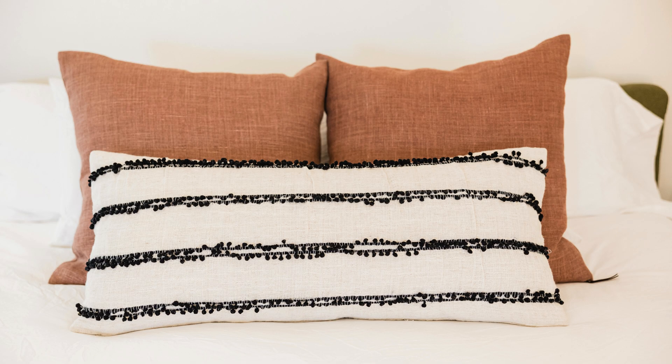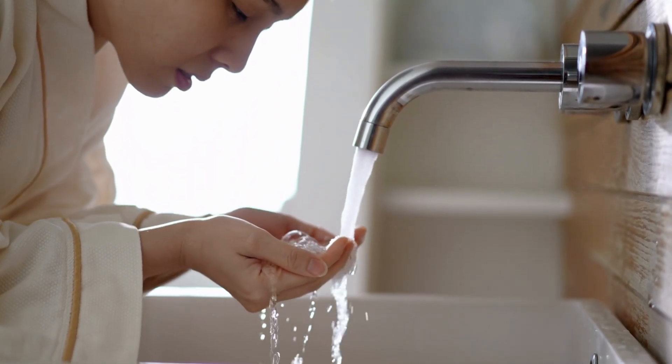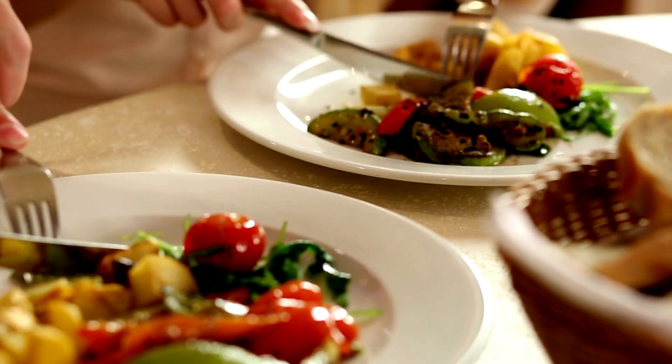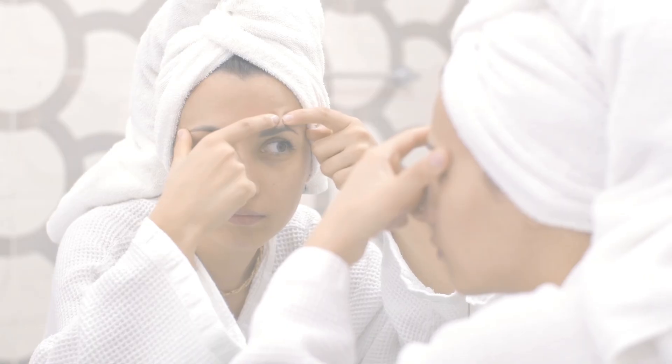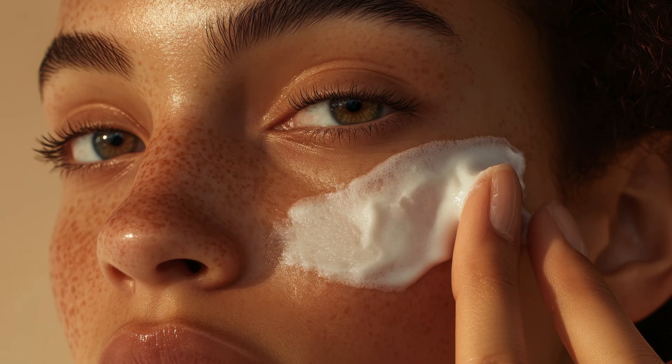Here's how to prevent and manage pimples: wash your face twice a day, avoid touching your face, use oil-free skincare products, eat a healthy balanced diet, keep hair and hats clean, and don't pop your pimples — it can lead to scars. With the right care, your skin can stay clean and healthy.